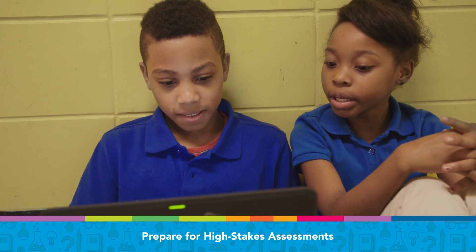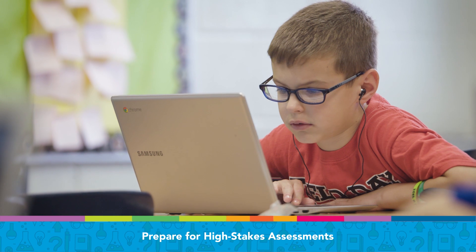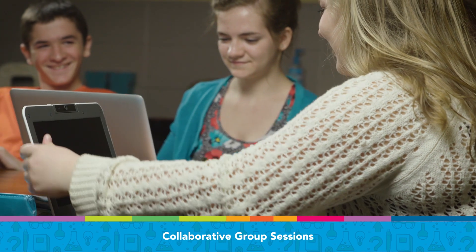PARCC, SBAC, and ACT and SAT tests. Offer collaborative group sessions for small group or whole class practice on any internet-enabled device.